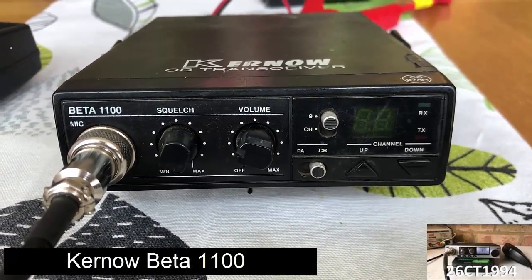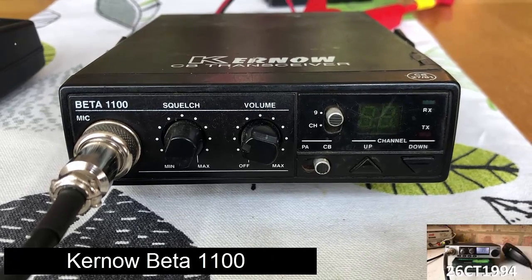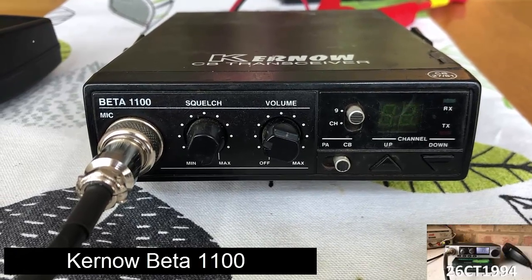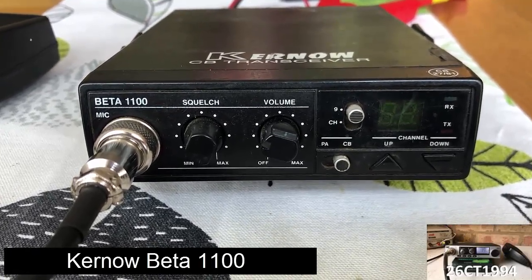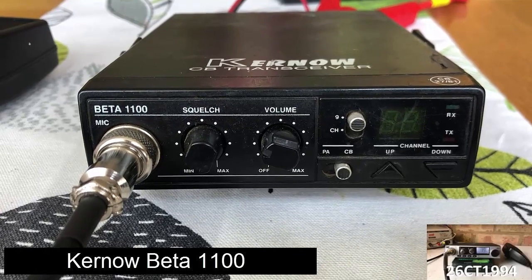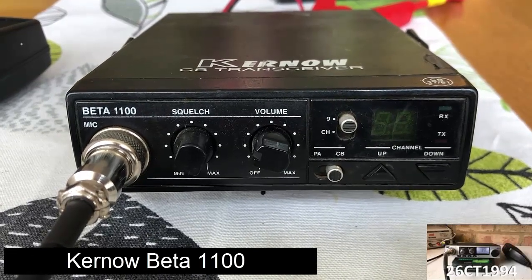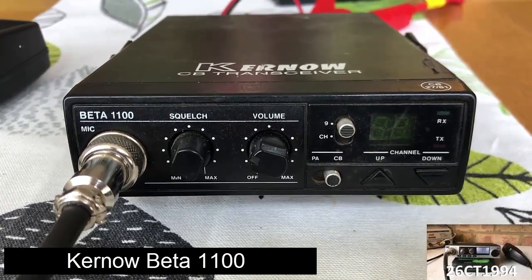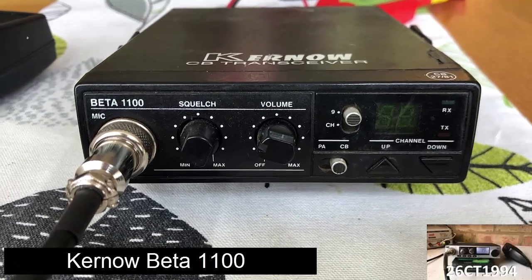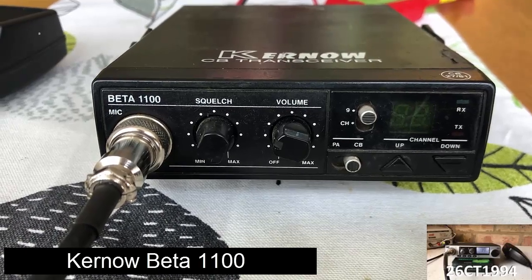Next up is the Kernow Beta 1100, which I've had sitting on a shelf for years. A decent little rig and I always intended to have this in my car full time, but I've swapped out so many rigs over the years it's never been permanently installed. It's a great size and does what you need it to do. They're really cheap nowadays and are really easy to find, so I won't gain much by selling it, but it's really easy to pop in and out of the car when I need it. It's also been useful when I've given it to mates to use when we've been driving out on road trips — just plug it into your cigarette lighter, pop the mag mount on your roof, and you're all set up to talk between cars when hurling up the motorway.